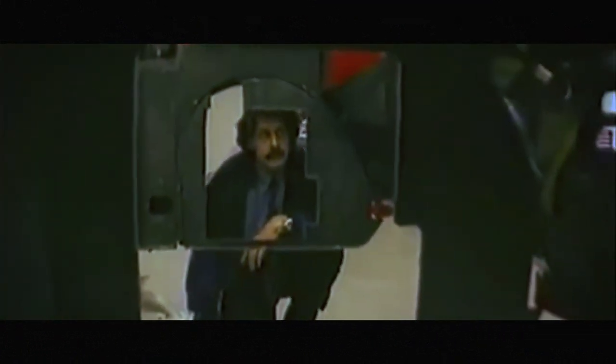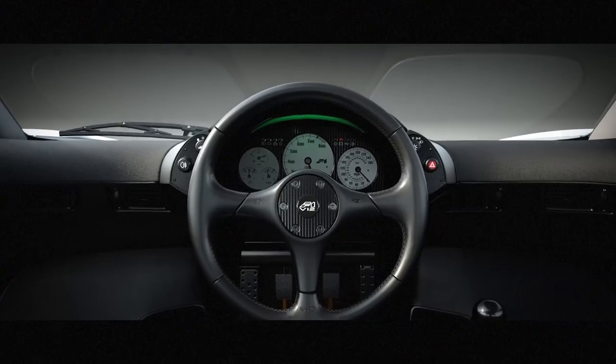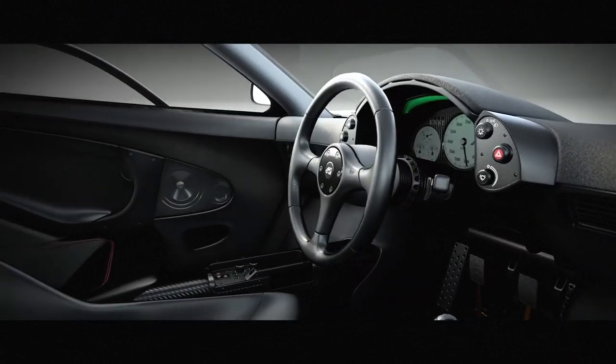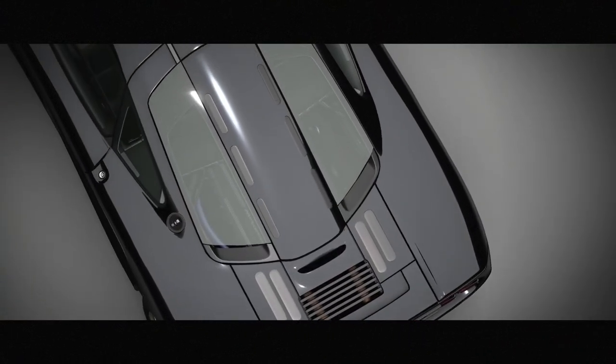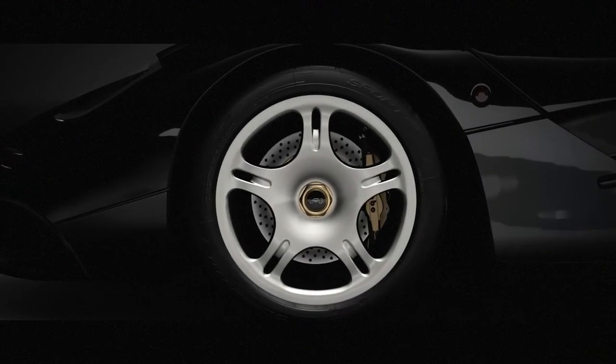The masterpiece of Gordon Murray — a work of more than 20 years in progress. That's why the value of this car is so high, because unlike its main competitors and rivals, the F1 is not a simple supercar. The McLaren F1 is a legend, and will always be.